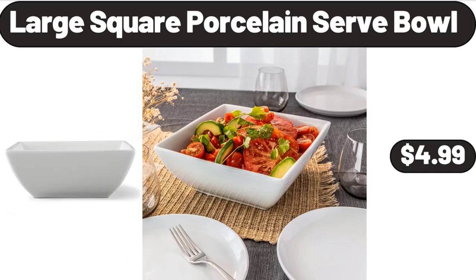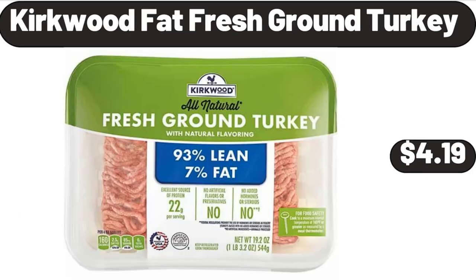Large square porcelain serve bowl, $4.99. Kirkwood fat-free fresh ground turkey, $4.99.